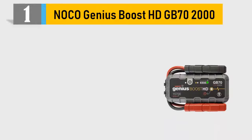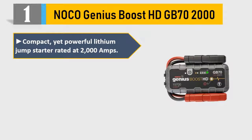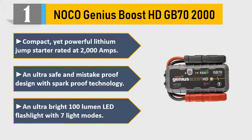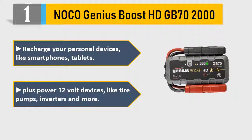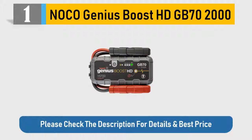Number 1: Noco Genius Boost HD GB70 2000. Compact yet powerful Lithium Jump Starter rated at 2000 Amps. An ultra safe and mistake-proof design with spark-proof technology. An ultra bright 100 Lumen LED flashlight with 7 light modes. Recharge your personal devices like smartphones and tablets. Plus power 12V devices like tire pumps, inverters and more. Please check the description for details and best price.